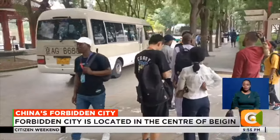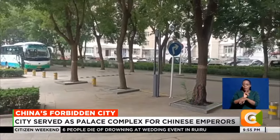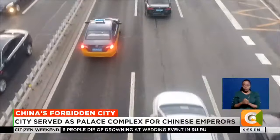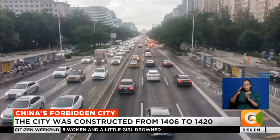We gather here for our trip to the Forbidden City, and after a few minutes, off we leave — criss-crossing the streets of China's capital, Beijing, after a 25-minute drive.